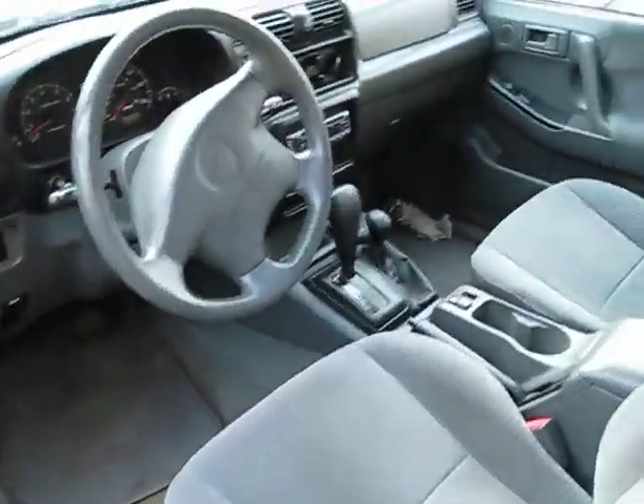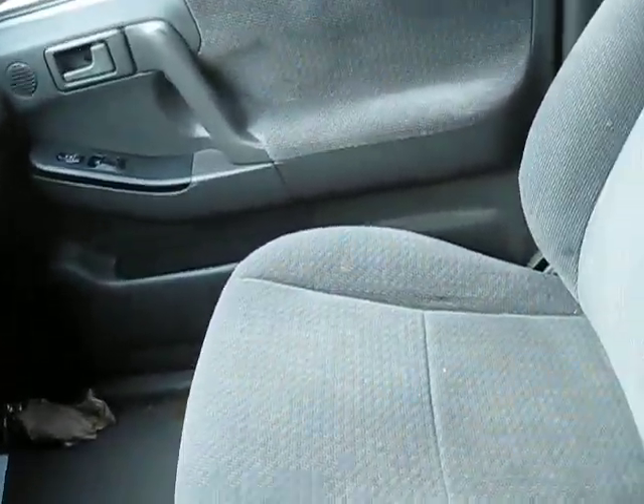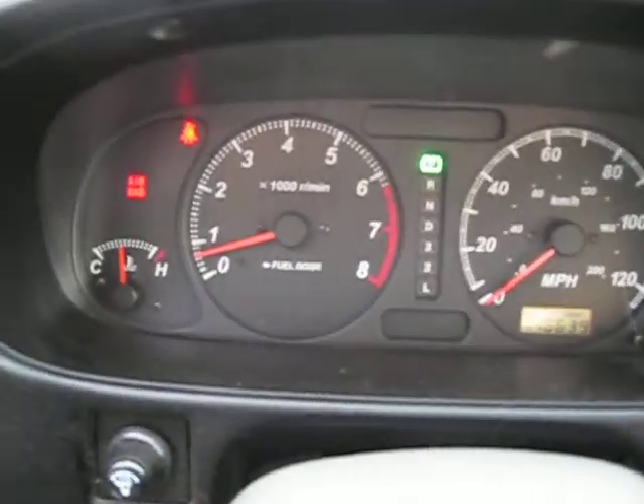It has a very nice gray cloth interior. The four door panels are also in excellent shape. It has standard climate control and a factory tachometer.